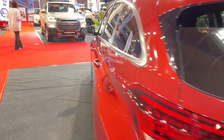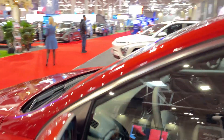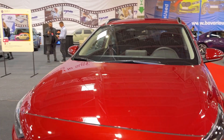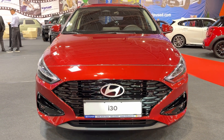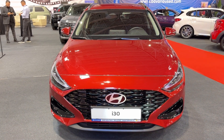In the end, the i30 Tourer is a car that prioritizes practicality over passion. If that sounds like what you're after, it's definitely worth a test drive. Just don't expect it to quicken your pulse on a twisty backroad. That's it for our review of the Hyundai i30 Tourer. If you found this video helpful, don't forget to like and subscribe for more car content. Until next time, happy driving!